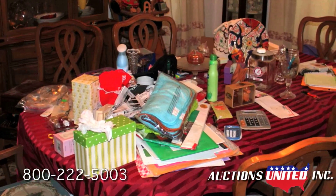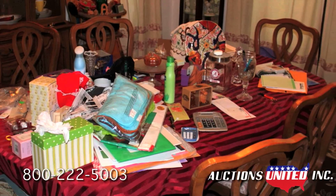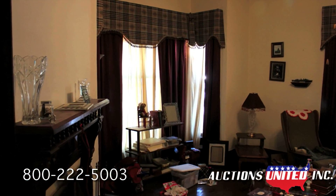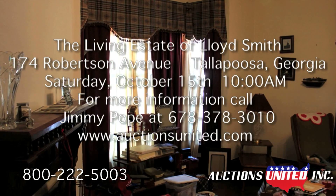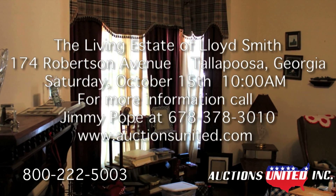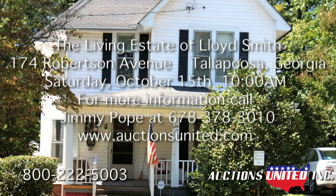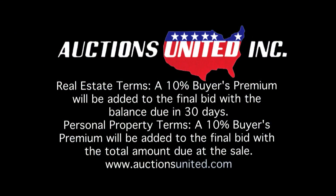Auctions United is selling the home, outbuilding, second lot, and personal property belonging to the living estate of Lloyd Smith in Tallapoosa, GA on Saturday, October 15th at 10 a.m. on the property site at 174 Robertson Avenue. On the real estate, a 10% buyer's premium will be added to the final bid with the balance due in 30 days. On the personal property, a 10% buyer's premium will be added to the final bid with the total amount due at the sale.